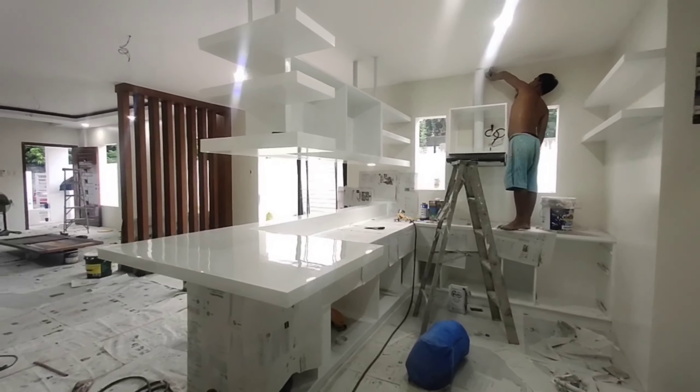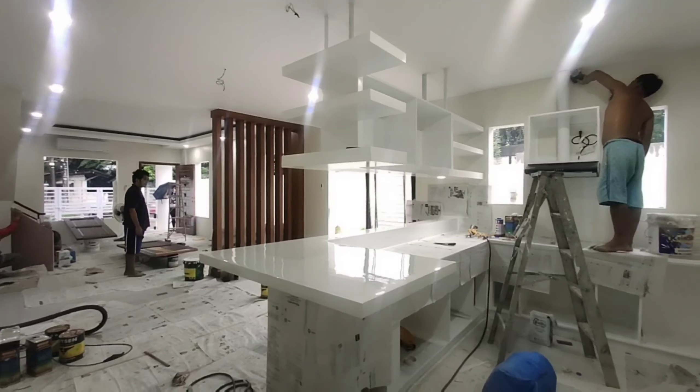Almost siguro mga 80% tapos na po yung bahay.